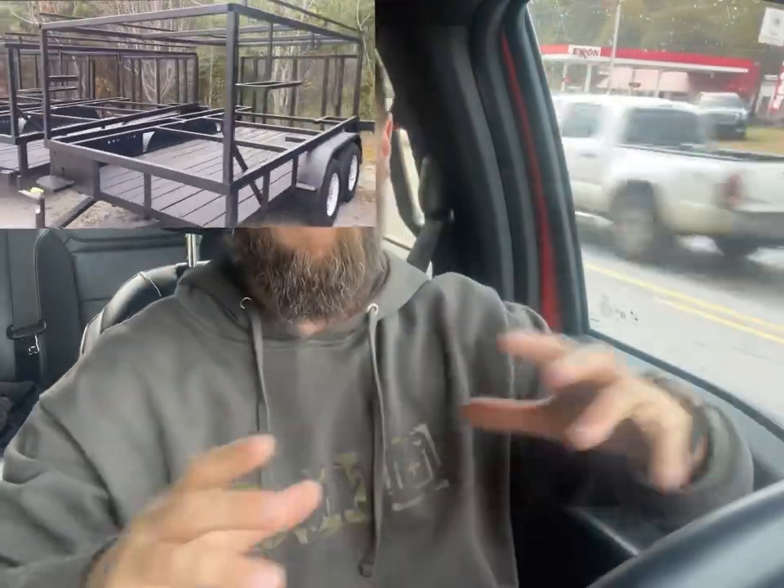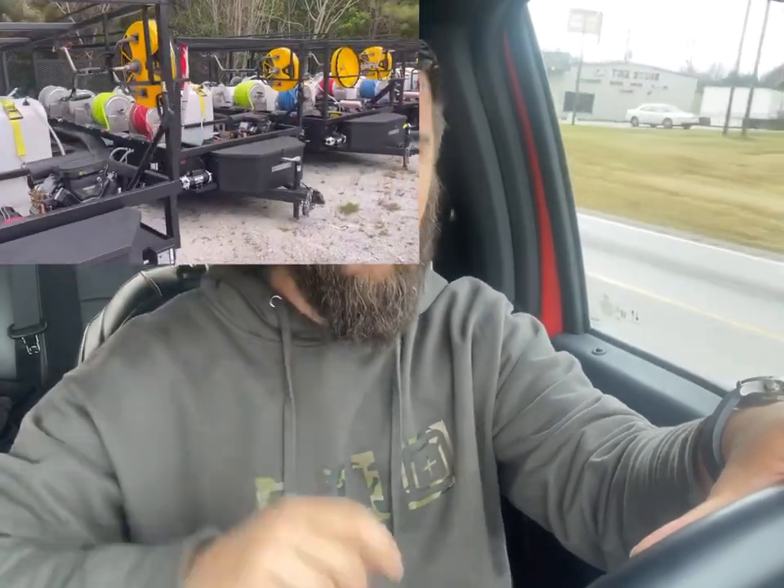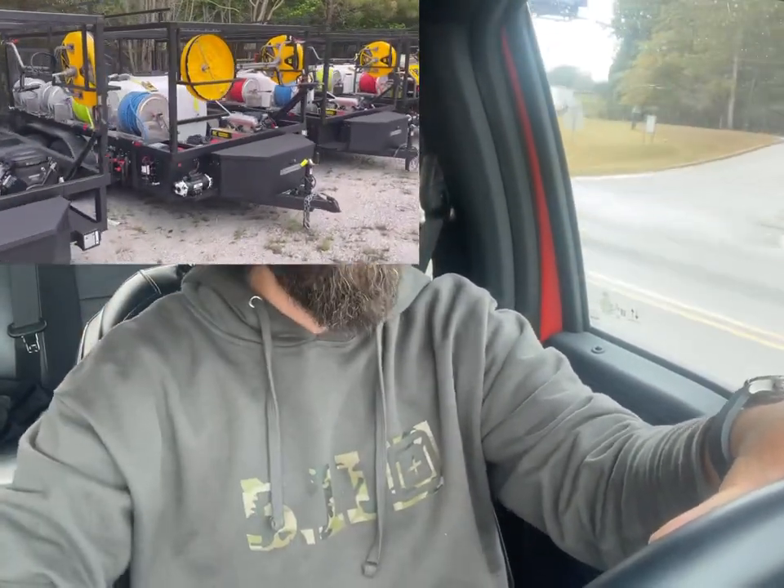About six weeks ago we had a pressure washing trailer stolen. I'll put a picture of what was stolen right here. Now it wasn't a fully built-out system — it was just the frame. We buy these trailers in big stacks, like 10 at a time. They bring them up from the trailer manufacturer, we offload them, weld them up, raptor line them, and turn them into a finished unit.